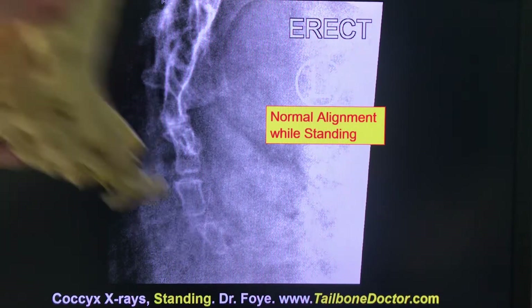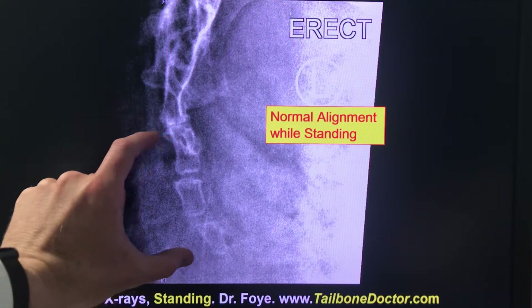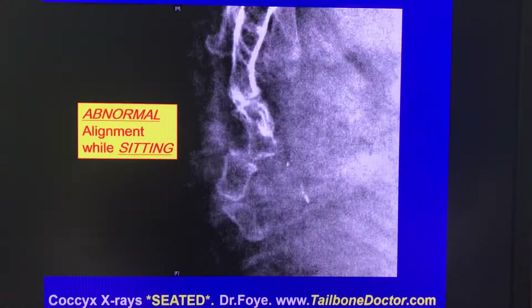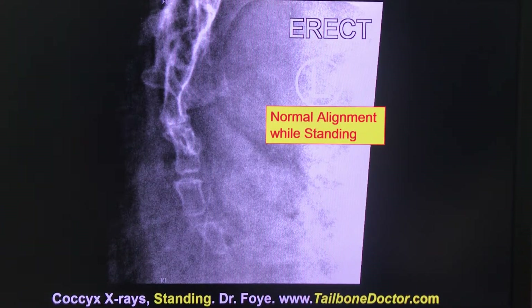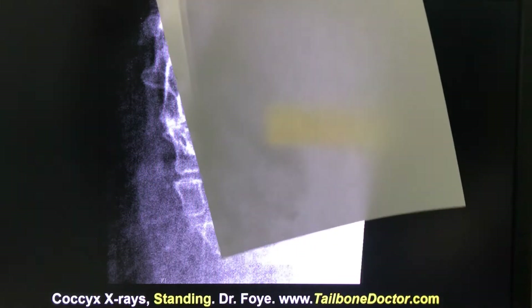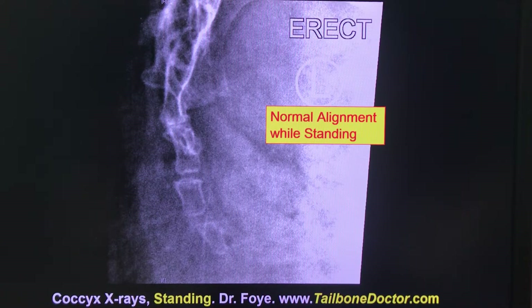I'll hold up an anatomical model here showing the sacrum and coccyx. In the side view, the sacrum is up here, and between my fingers on the image are the bones of the coccyx while the person is standing up. While the person is standing up, the alignment looks essentially very normal. If I hold up a piece of paper along the front wall of those coccygeal bones, you can see they're nicely lined up. Along the back wall as well, the alignment is relatively normal while standing. If that was the only x-ray somebody had, they would be told their coccyx looks fine and there's nothing wrong with them.